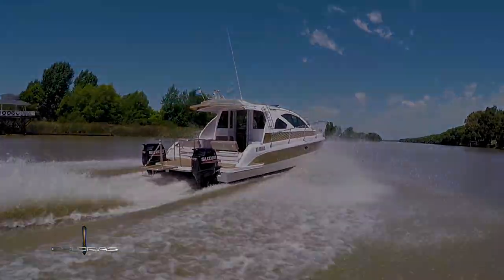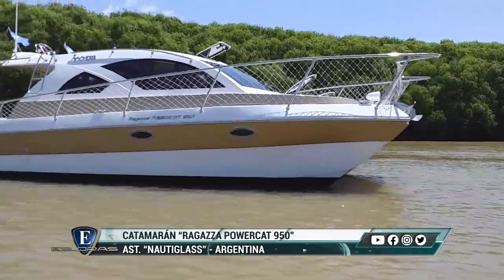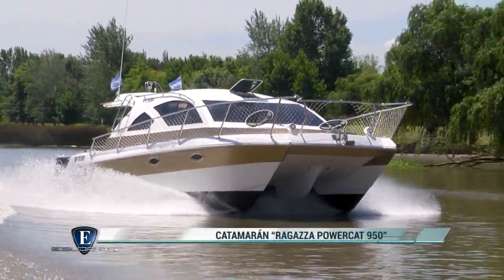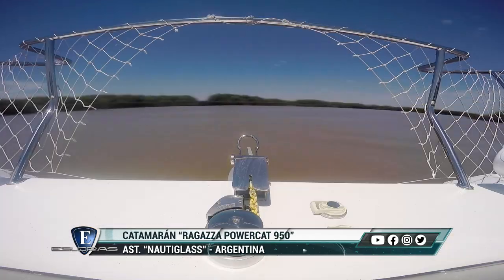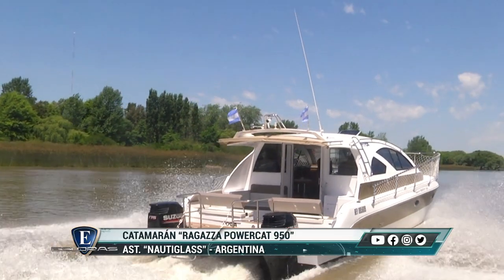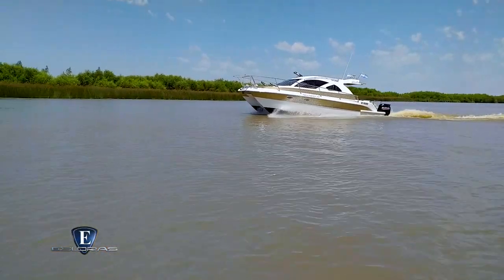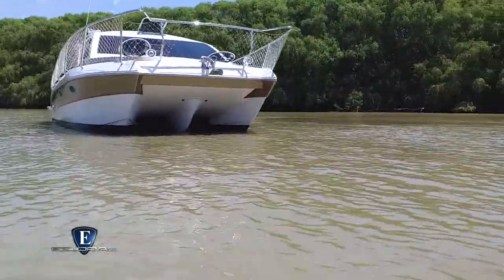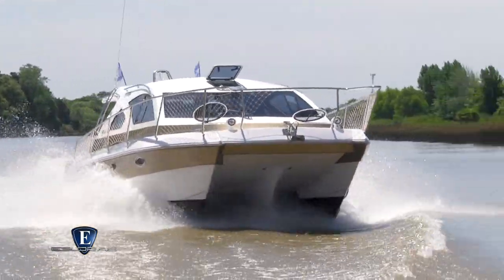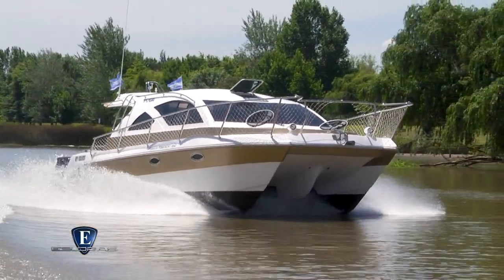Estamos arriba de un Ragazza Powercat 950. Es un catamarán con un concepto de dos pontones y un túnel de vinculación, lo cual hace la diferencia en la navegación. Le hemos agregado lo que se denomina el Flowcat, como un pequeño tercer pontón que sirve para amortiguar las olas que vienen de frente y evitar la vibración cuando hay marejada. Realmente es un muy buen concepto, debido a lo chato de los pontones y al poco calado que tienen estos barcos.